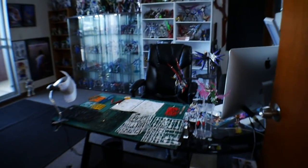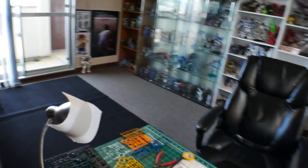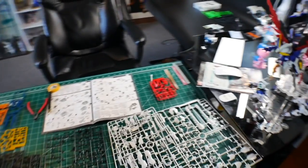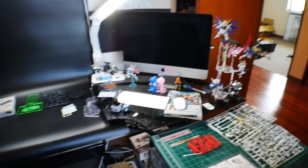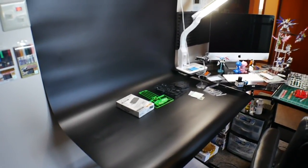So this is actually where the magic is. This is where I build — all the building happens right over here. And basically watching videos and all that right there. And then this is the actual review station, so all the reviews are filmed right here.